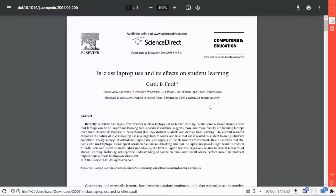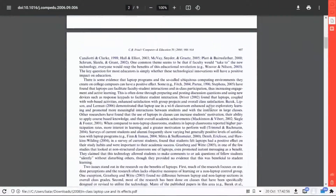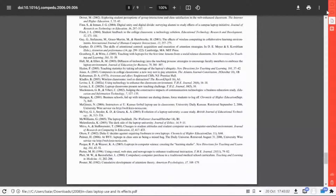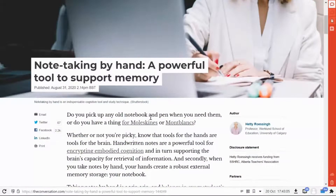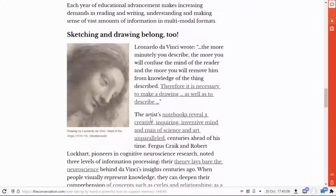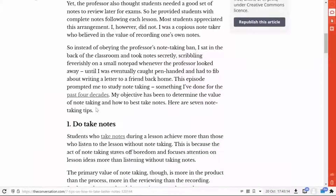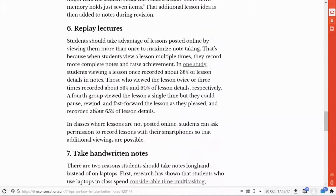Research seems to suggest that handwritten notes can enhance clarity of thought, retention, and sometimes even getting rid of your worries. My experience seems to agree with that too.